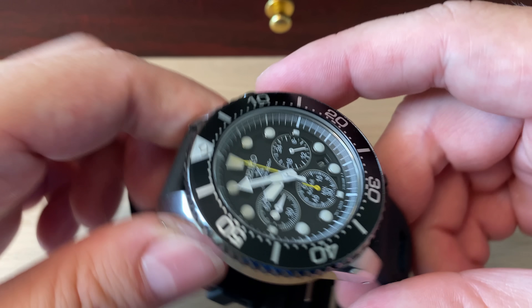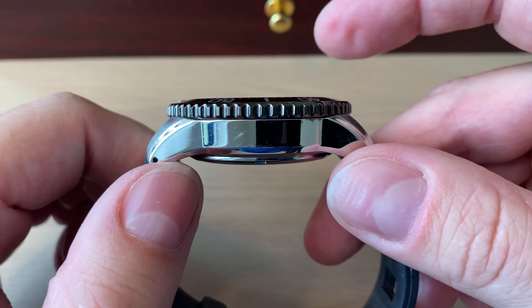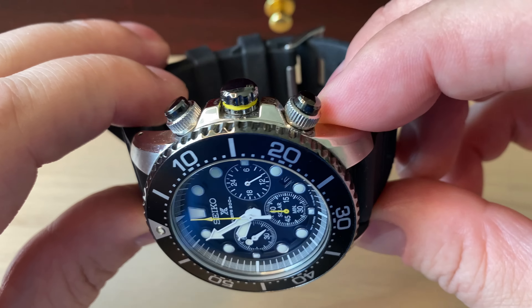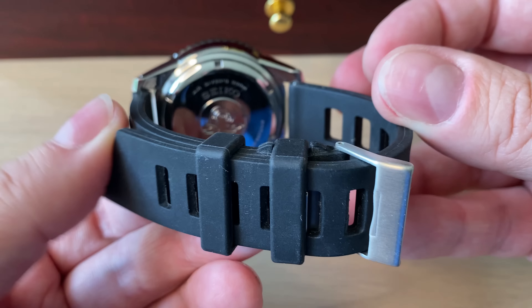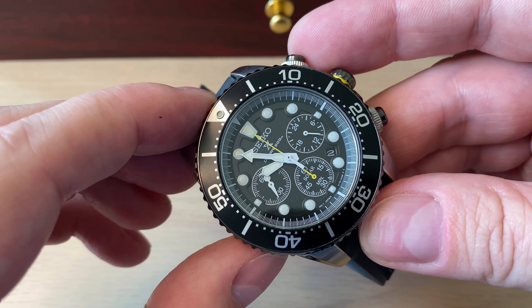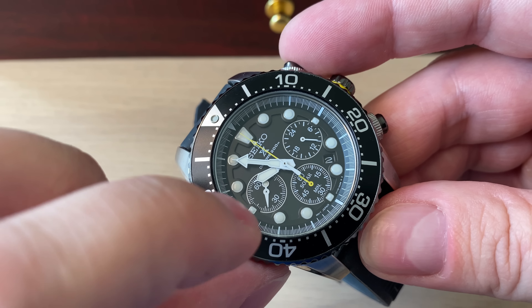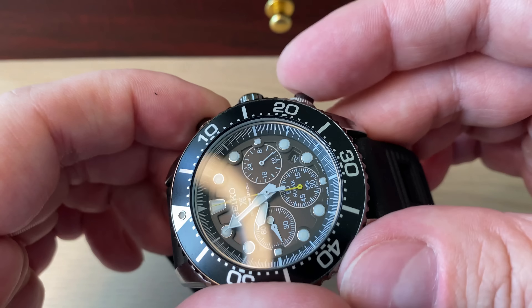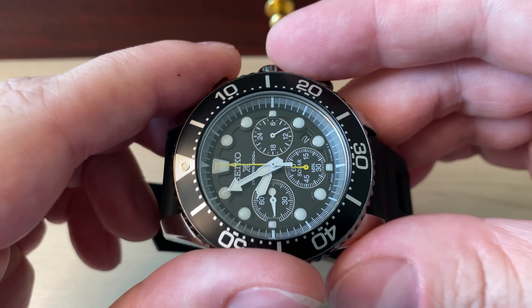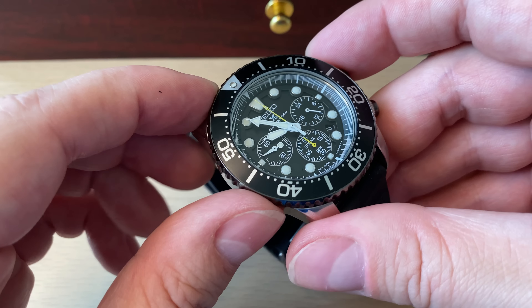And then another solar powered watch — my Seiko solar powered chronograph. A watch I actually used a lot as a summer beater watch. I got it on this Borealis isoframe type strap. I really don't wear this watch that much anymore and it's almost out of energy. Also the pushers are not really functioning too well. Still a fun watch and a really nice value proposition if you want a beater dive-style chronograph watch.